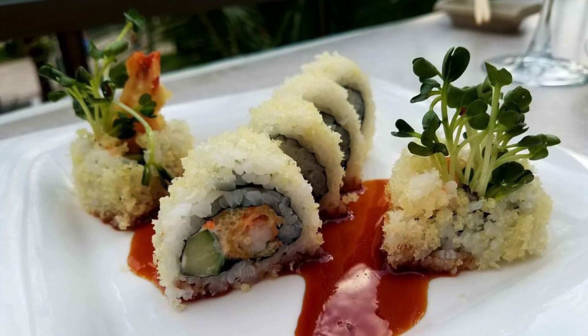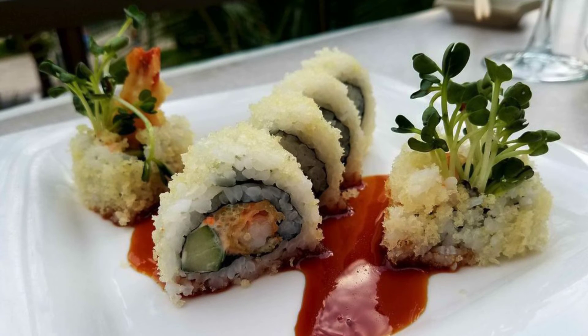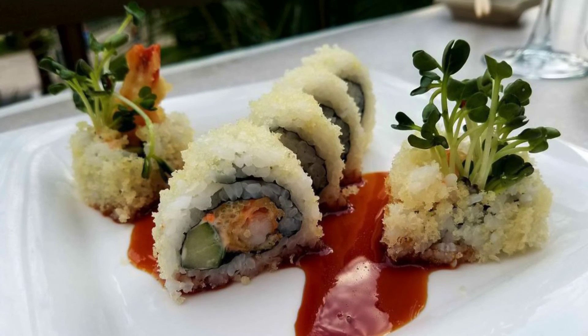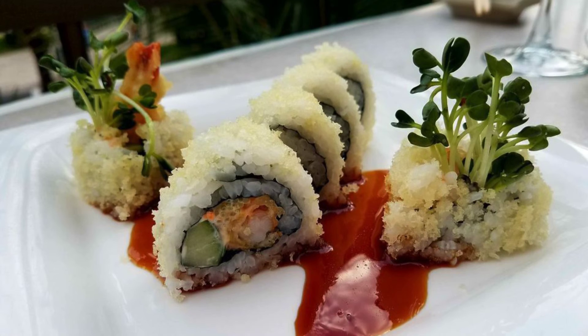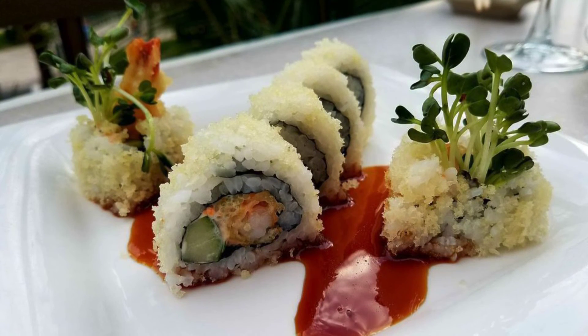I hope you've enjoyed Maui's Best Sushi 2019. If you have, hit the little like button. Have you been to Maui? Did you go on a cruise, or did you go to stay in a resort? Could you answer that question in the comments? I'd really appreciate it.